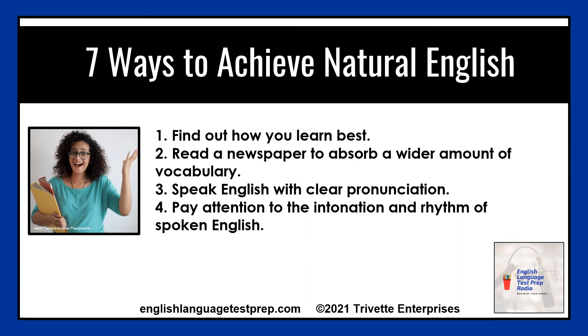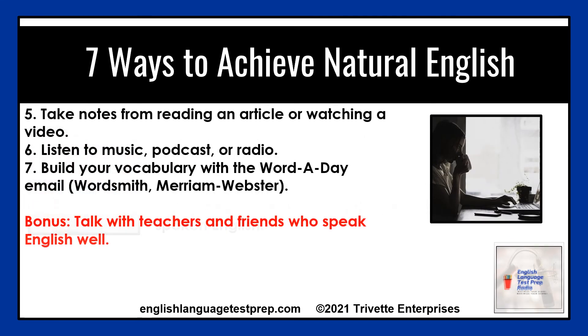Number four: pay attention to the intonation and rhythm of spoken English. Check out my favorite YouTube channel for this — Elemental English. All the links are found in the transcript for this podcast.